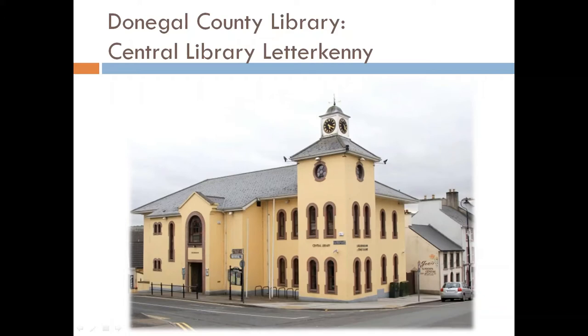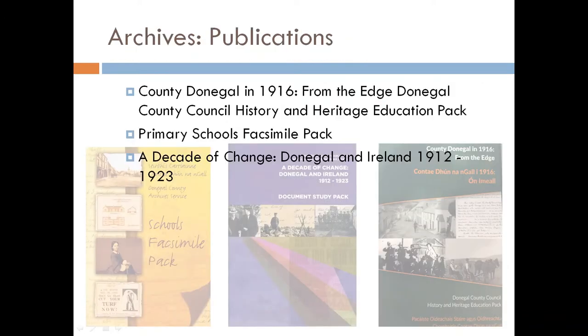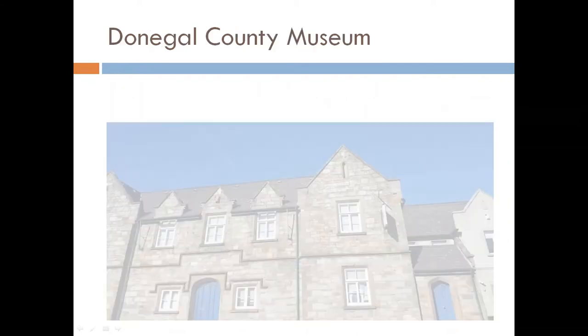You can still order books from the library, and if you have a tablet, laptop or phone and a library card, you can order e-books. The Donegal County Archives have a lot of information and booklets on their website. You could also look on the County Museum website.